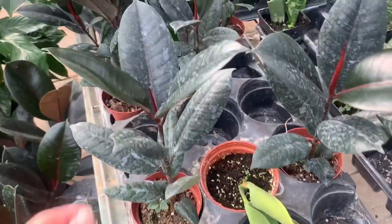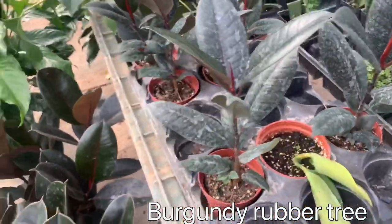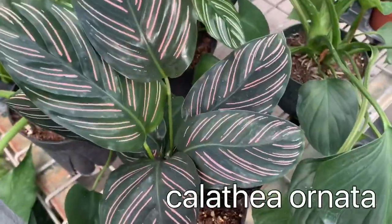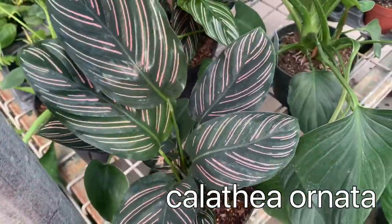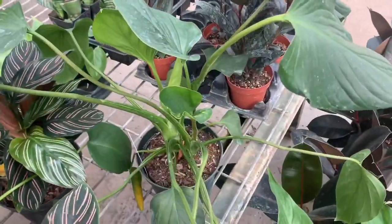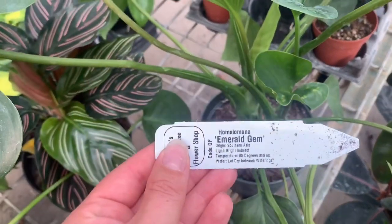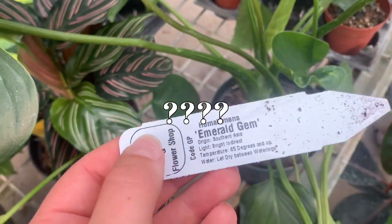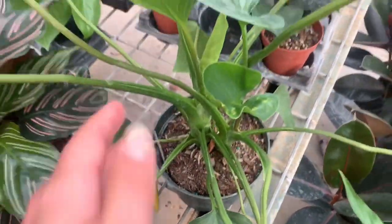There's some little Ficus Audrey's or burgundy Audrey's. There's some Calathea ornata. I've never seen this plant before — it is a Zamioculcas, I cannot pronounce it right — Emerald Gem, $25.